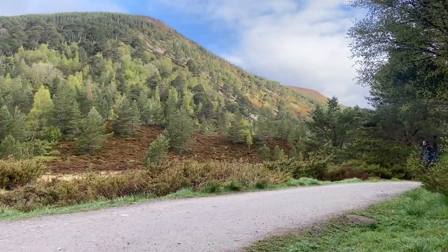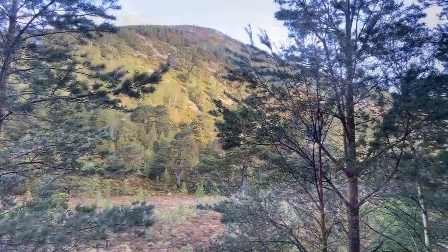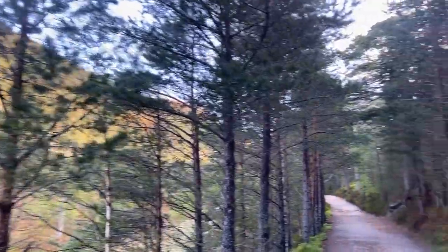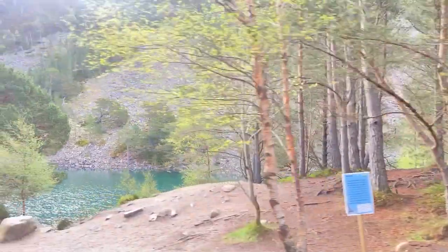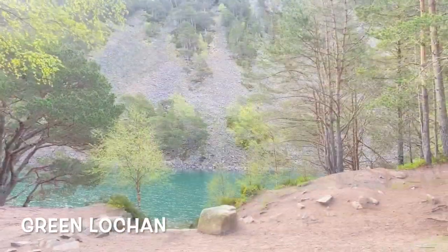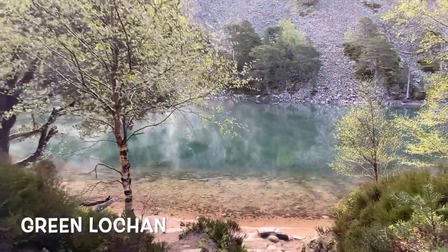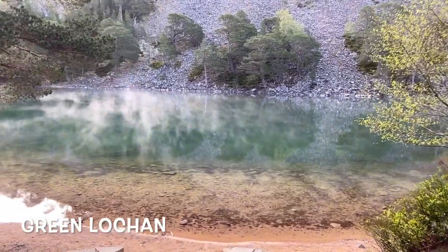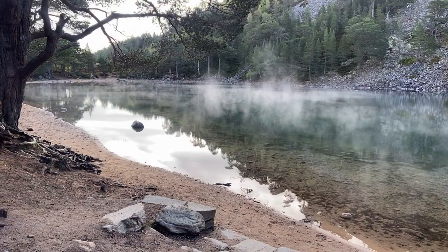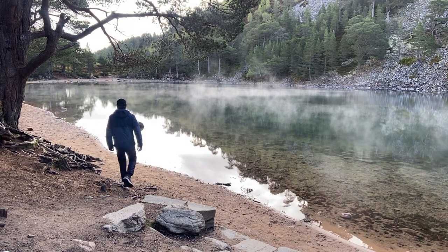As I ventured further, I entered a narrow U-shaped valley known as Ryvoan Pass. With each step, the anticipation inside me grew for the destination that awaited me. After walking for a total of 30 minutes, I finally caught sight of my destination — the Green Lochan. Lochan is a Gaelic term used for a small lake typically found in the Scottish Highlands. As I approached, its name truly reflected its essence. The water glistened with a captivating shade of green, reflecting the lush surroundings. Wispy clouds floated above, adding a touch of ethereal beauty to the scene.